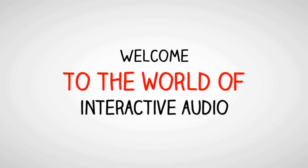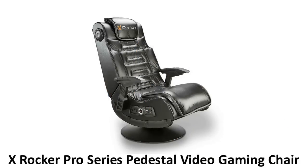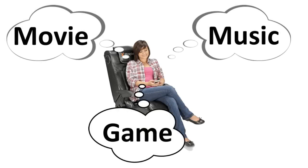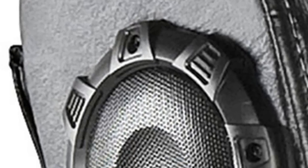Welcome to the world of interactive audio with the X Rocker Pro Series Pedestal video gaming chair. You can now not only hear your music but actually feel it — whether you are listening to music, watching a movie, or playing a game, you will become a part of the excitement.